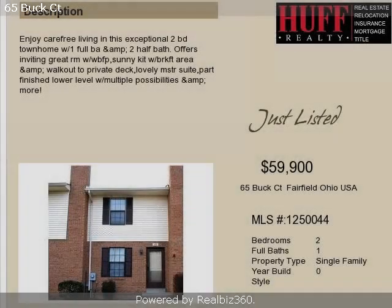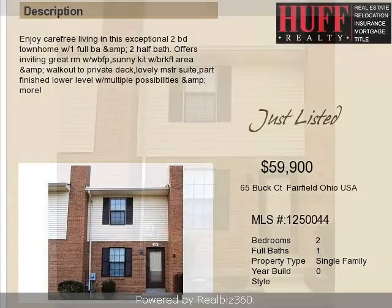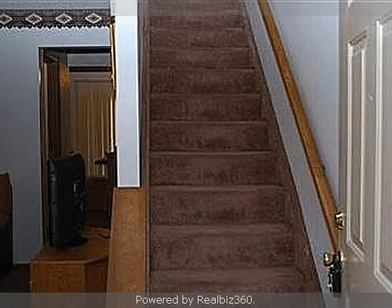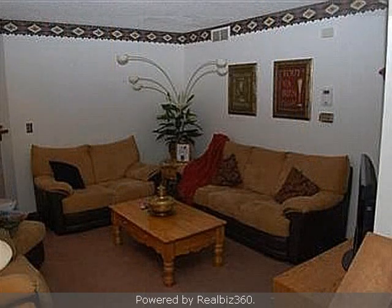This property is a two-bedroom, one full bath, and two half-bath condominium. The list price on this property has recently been reduced to $59,900. Interior features of this property include a fireplace and a partly finished basement.